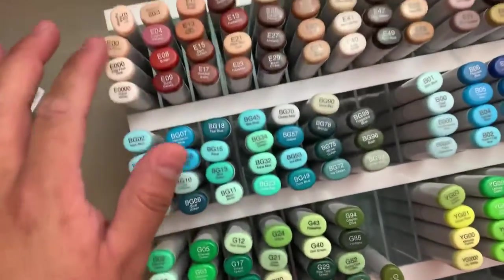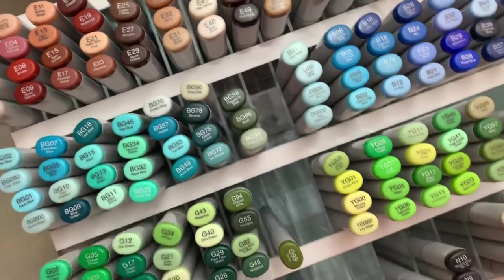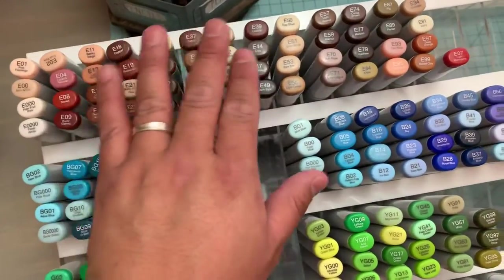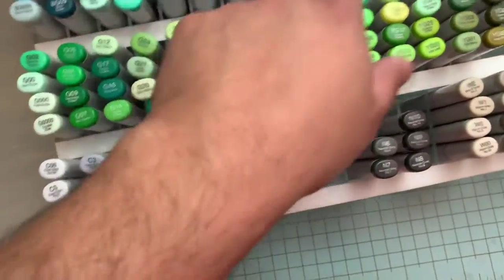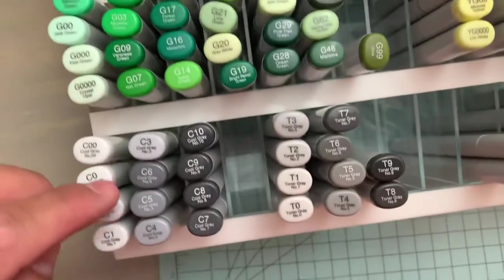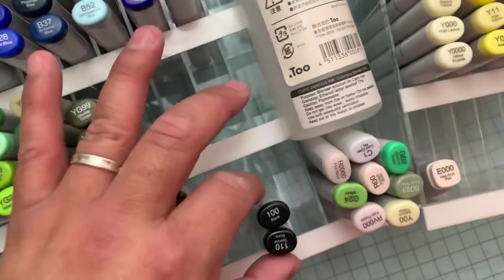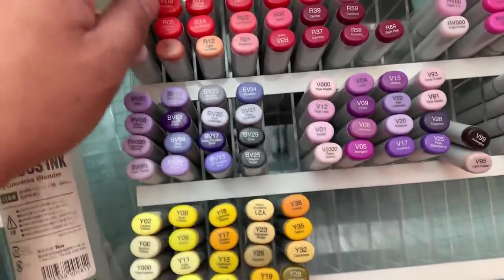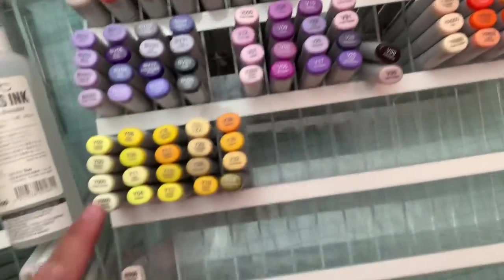I do not have my markers in numeric order because I don't have that kind of time — nobody got time for that. But I do have them in color grouping. I do try to keep them kind of in numeric order in groups, but I have them in the letter families: Bs, BGs, Gs, Cs, Ts, Ns, YGs, Ws. These are the dark ones — full-on black ones. These are actually duplicates because I don't know how to read, so some of these are going to be going out to somebody. This is the Rs, BV, Vs, RVs, YRs, and the Ys.